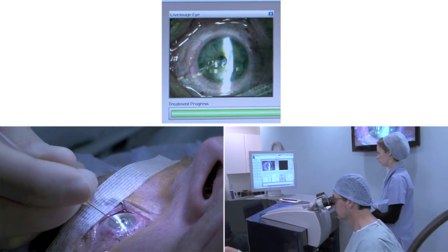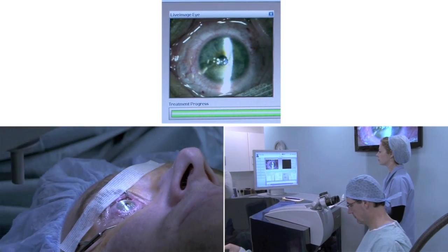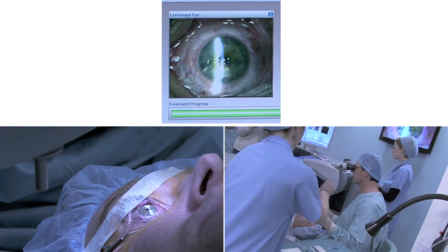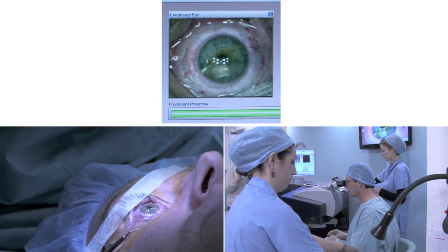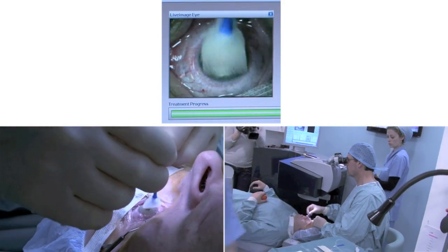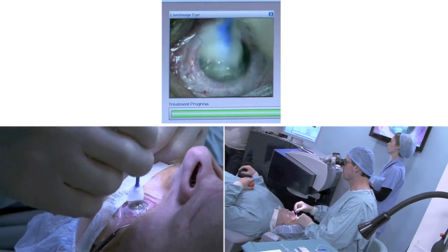The slit lamp is very useful here to ensure that there is no interface debris and that the flap is perfectly aligned. A wet Weck-cell sponge can be used to gently position the flap and ensure that it is perfectly smooth and positioned.